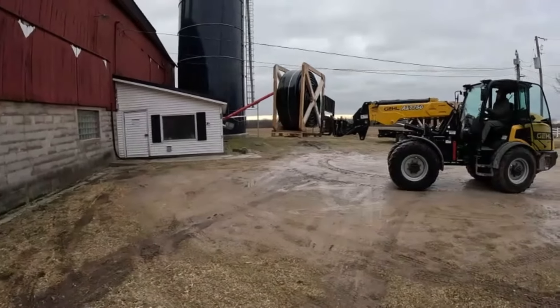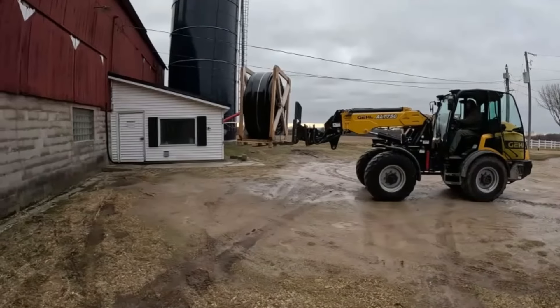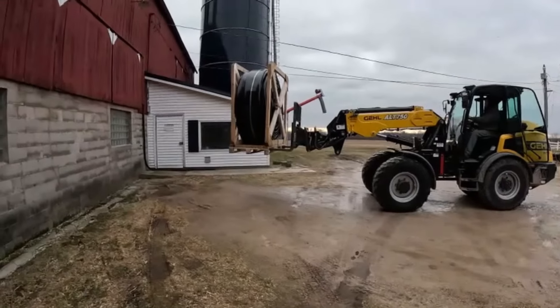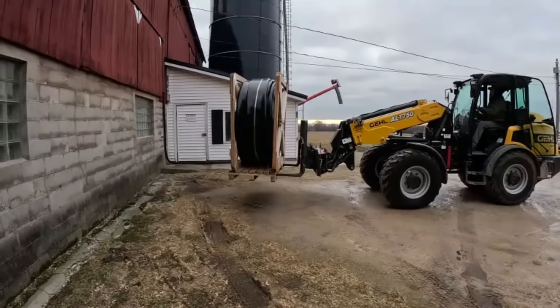Welcome back guys. Today we're going to be doing evening chores and taking the manure hose off our trailer. This is Aiden's hosing — this is what we use to empty our manure pit. So we're just going to go down and load the trailer right away.